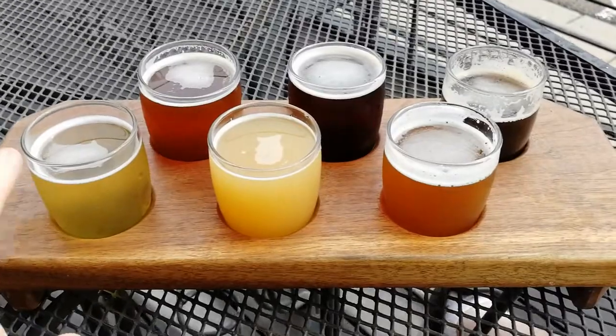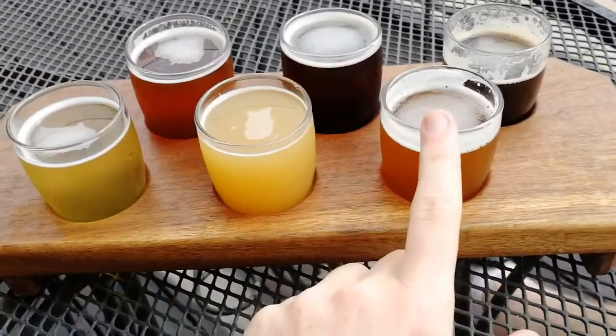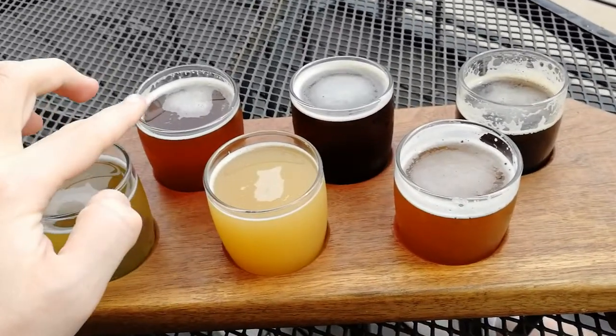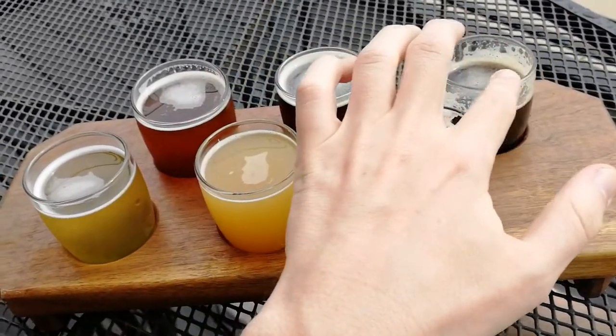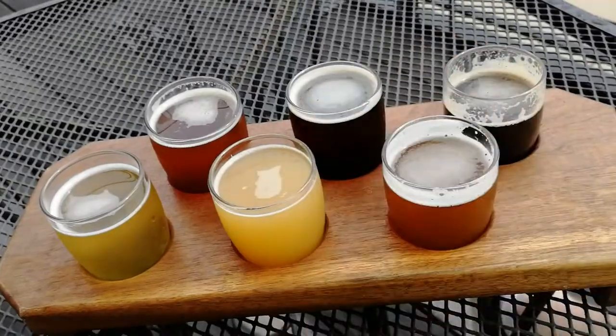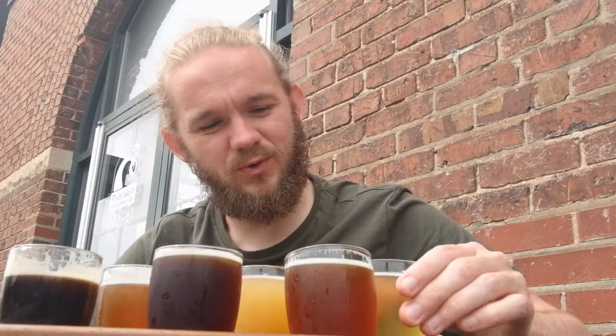Alright, so I've got myself a beer flight here. I've got an American Blonde, a New England IPA, what I think is the Amber Ale, the Prairie Street IPA, the American Brown, and also the Quaker Shaker Imperial Stout. So we're going to have a taste of these. First up we'll have a little go at the American Blonde — the guy in the bar told me this is quite unusual, so I'm curious to see how it turns out.